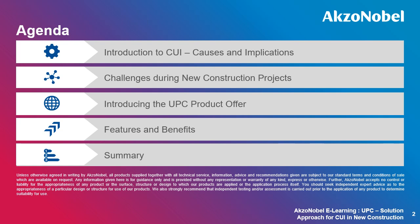You may be asking yourself, what is UPC? UPC stands for Universal Pipe Coating and is AkzoNobel's answer to the issues faced on new construction projects that use traditional coating specifications.